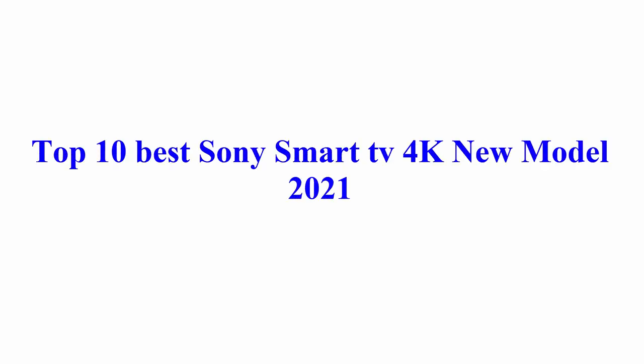Welcome to Best Quality Reviews. Top 10 Best Sony Smart TV 4K New Model 2021.